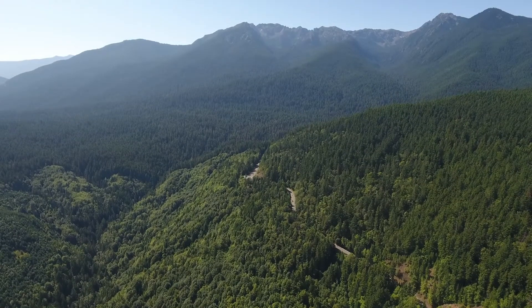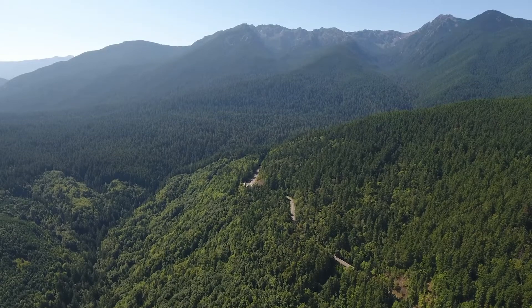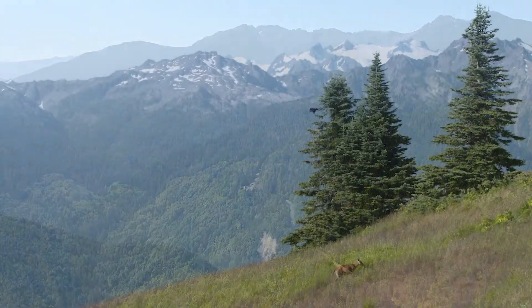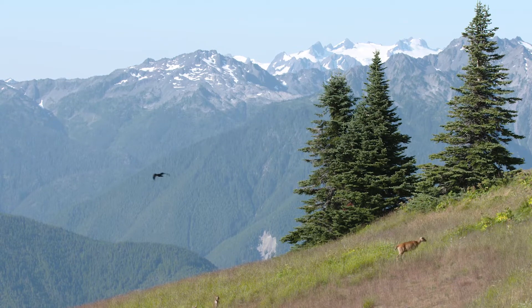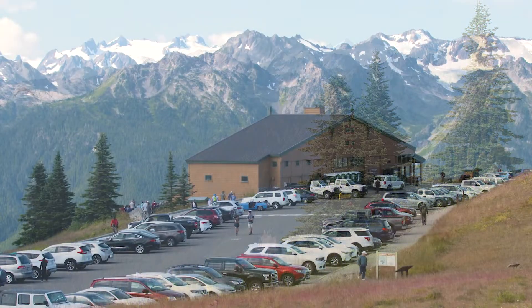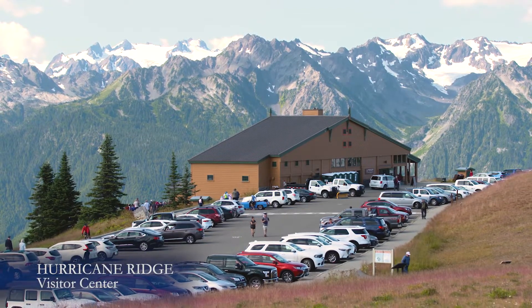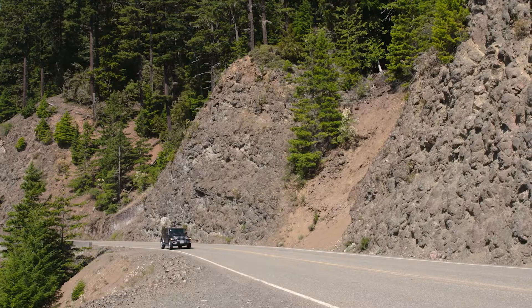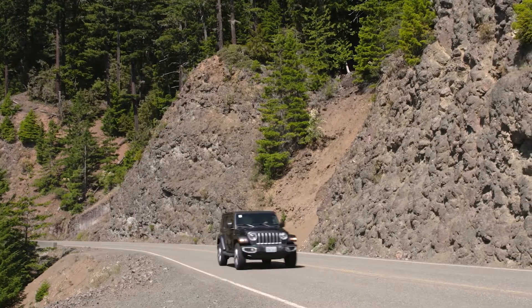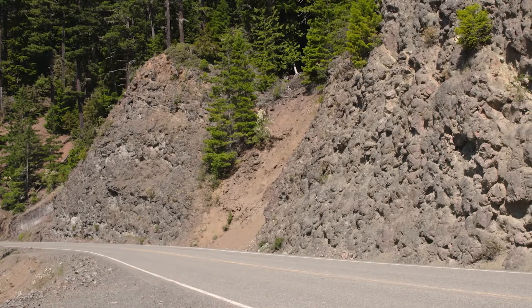The Hurricane Ridge Road from Port Angeles climbs more than 5,000 feet into the heart of Olympic National Park. The 18-mile road ends at a visitor center with absolutely jaw-dropping views of the non-volcanic Olympic mountain range. But along the way, at milepost 11, a surprise.